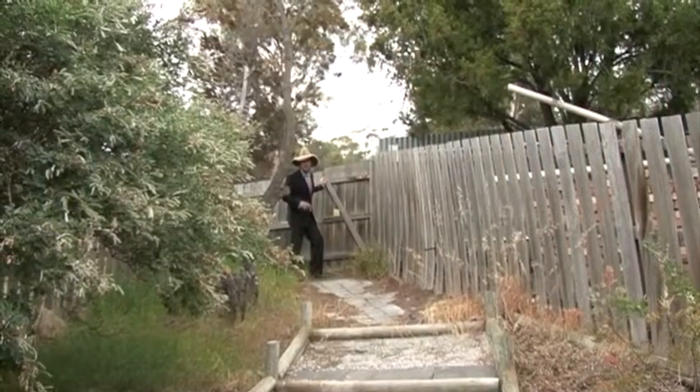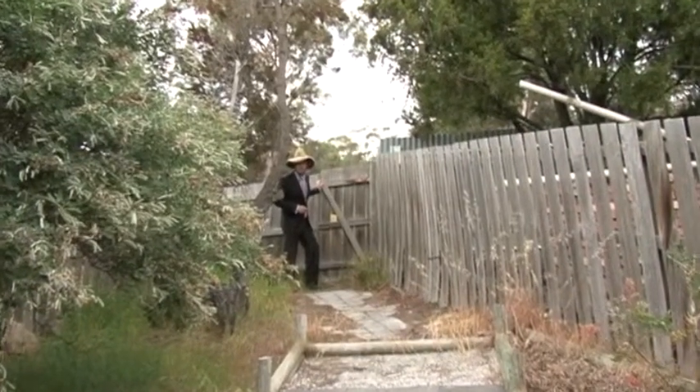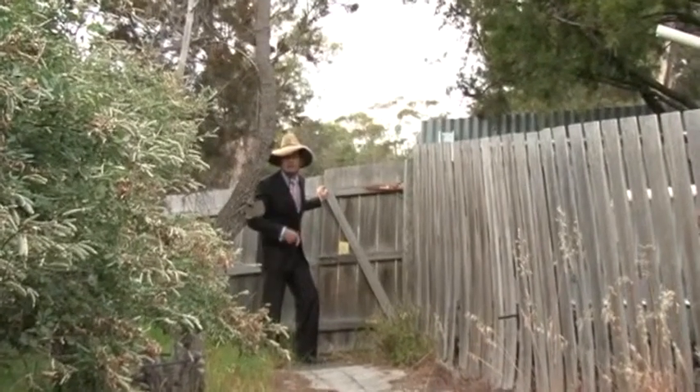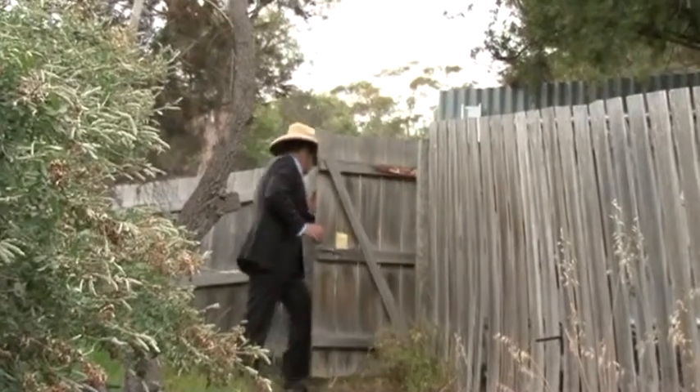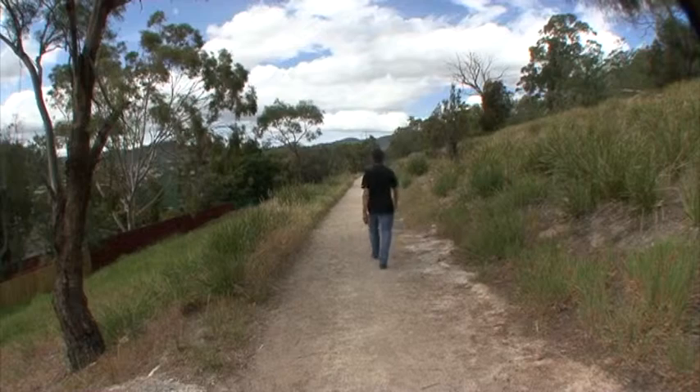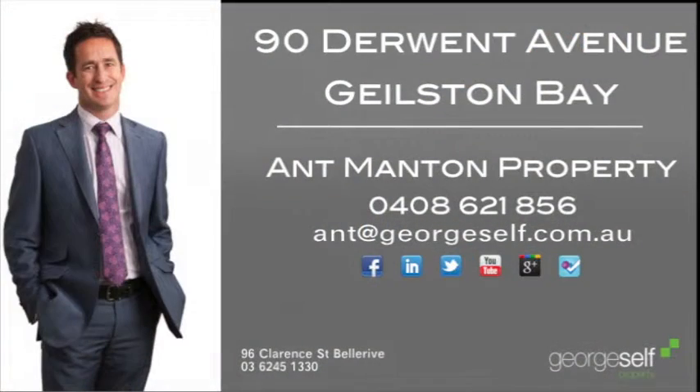Oh, and almost forgot — when you've finished fishing and drinking wine, you've got direct access out your own back gate to the Tone Hill Reserve, so I'm going for a run. See ya. Bye.